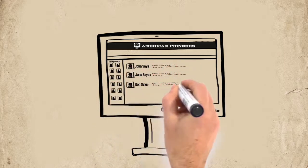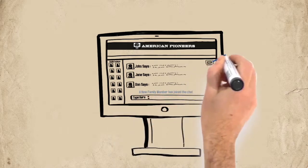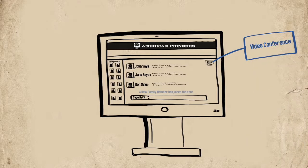The family can join in online chats, instant messaging, send messages to each other, video conferencing, and much more, all included in their American Pioneers membership.